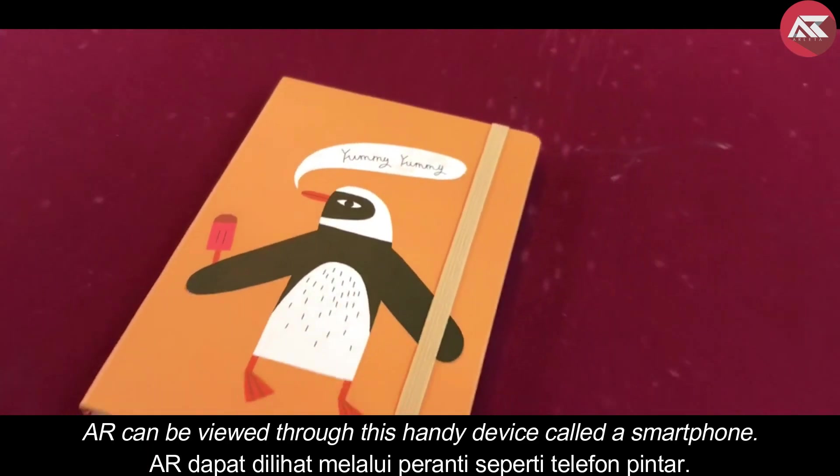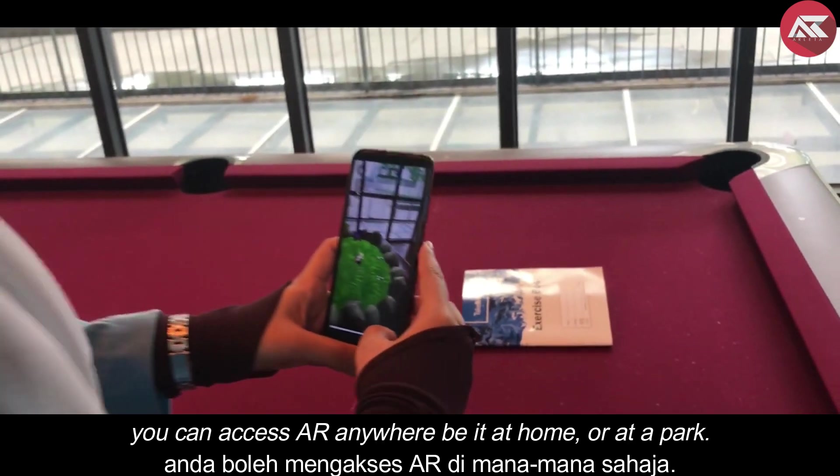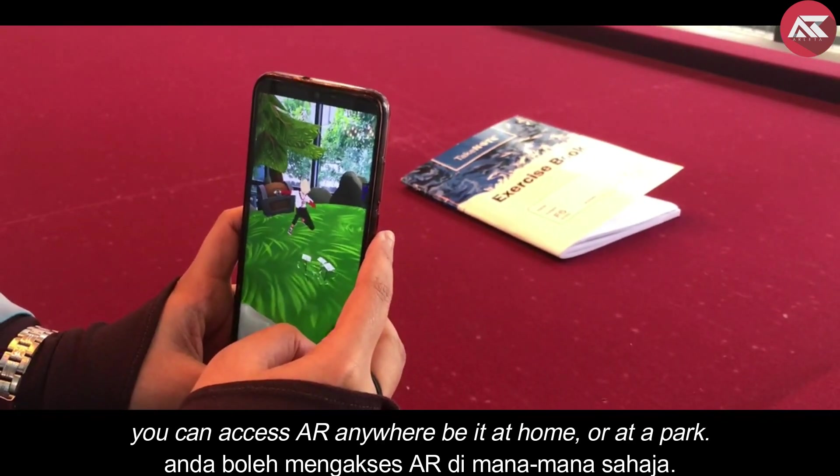AR can be viewed through this handy device called a smartphone. As long as you have a smartphone, you can access AR anywhere, be it at home or at a park.